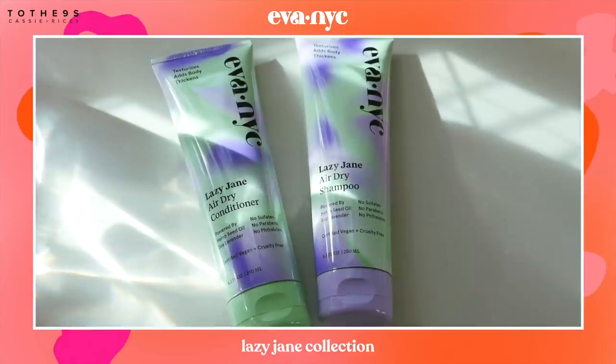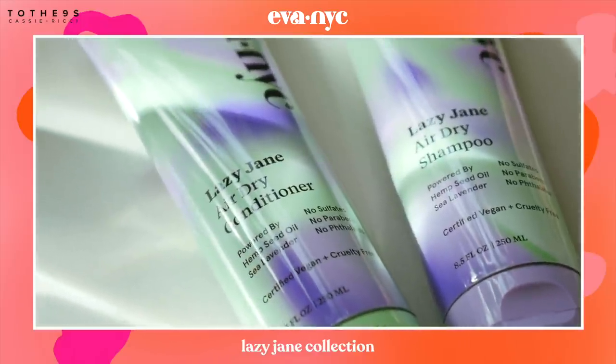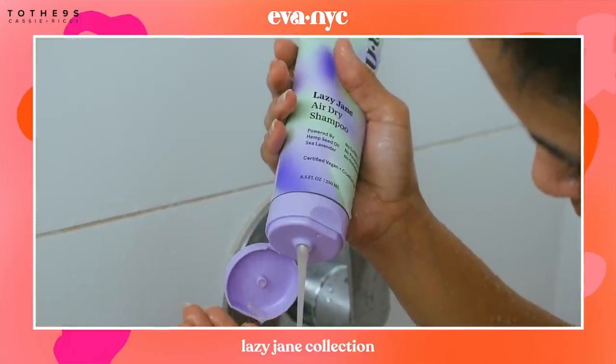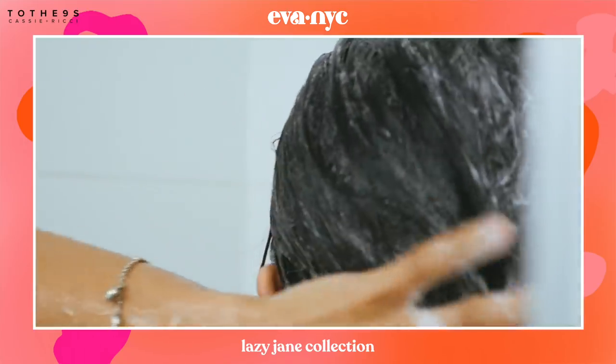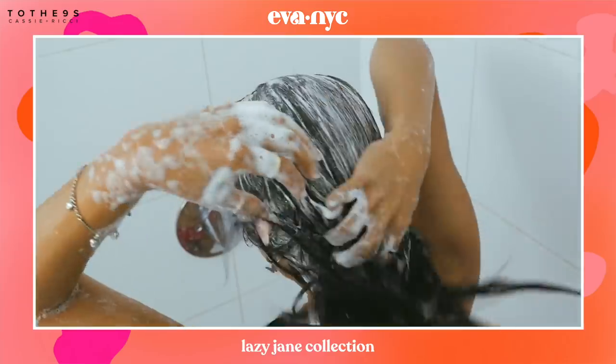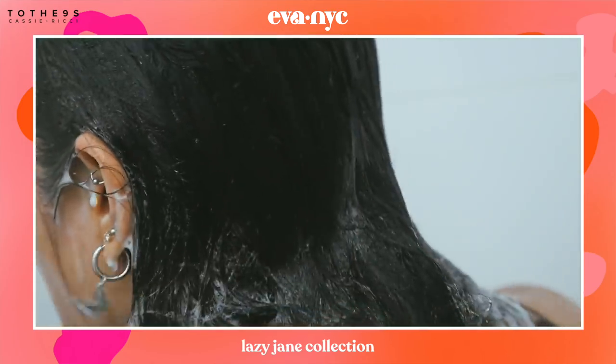Thank you to Eva NYC and their Lazy Jane collection for sponsoring a portion of this video. I'm the type of person that hates blow-drying and using excess heat on my hair. The Lazy Jane shampoo and conditioner does the work for me by starting the styling process in the shower to bring out my hair's natural texture and make for a super easy styling routine.